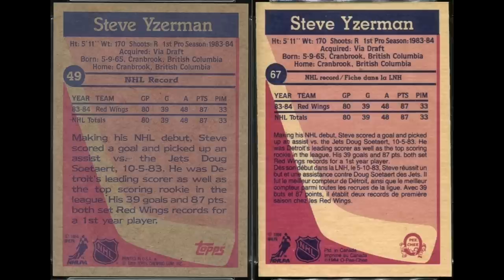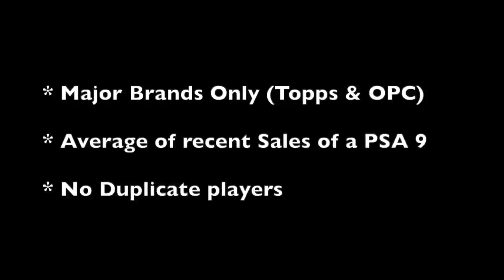Only one non-rookie card makes the top 20. If you're a hockey card fan, I imagine that would be a pretty easy one to guess. Rules for this list are, as I mentioned, major brands only — Tops and OPG — so no oddball stuff. We're going to use the average of recent sales of a PSA 9 to determine the ranking, although we'll show the values of the card in a PSA 8 and a PSA 10 as well. And no duplicate players, so we're going to get 20 unique players here.